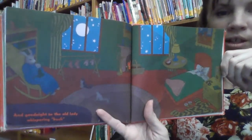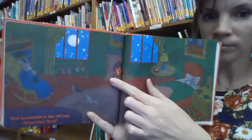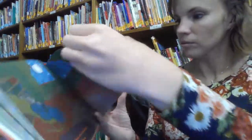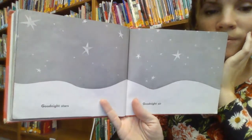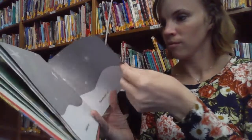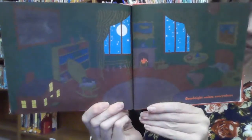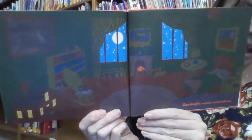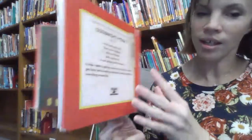It got dark, didn't it? Except you can see the fire burning, look. Goodnight Stars. Goodnight Air. Goodnight Noises Everywhere. They all went to sleep. I hope you guys loved our story — Goodnight Moon. I hope you have a restful Tuesday evening and we will see you back tomorrow.